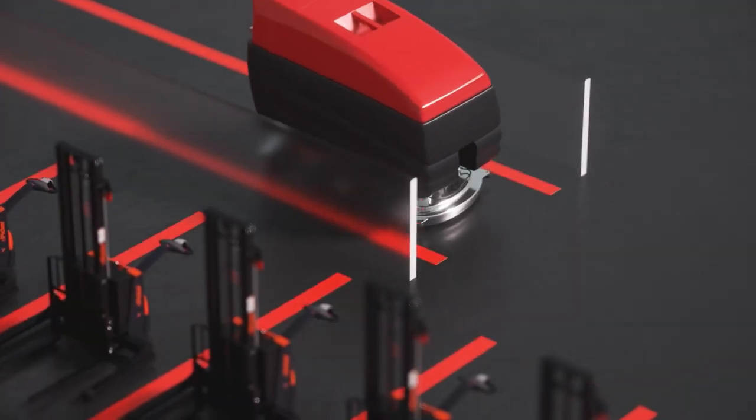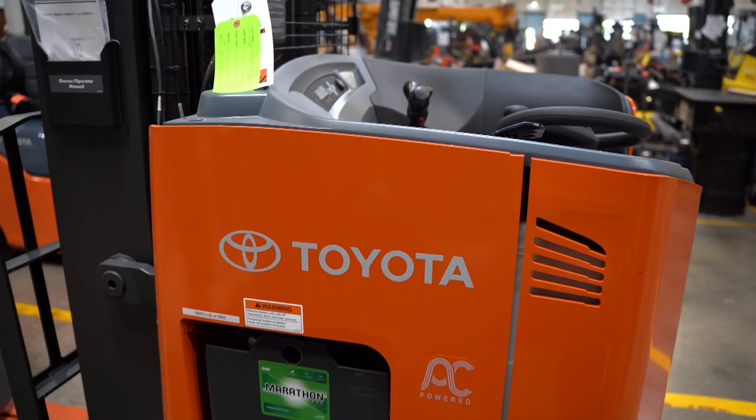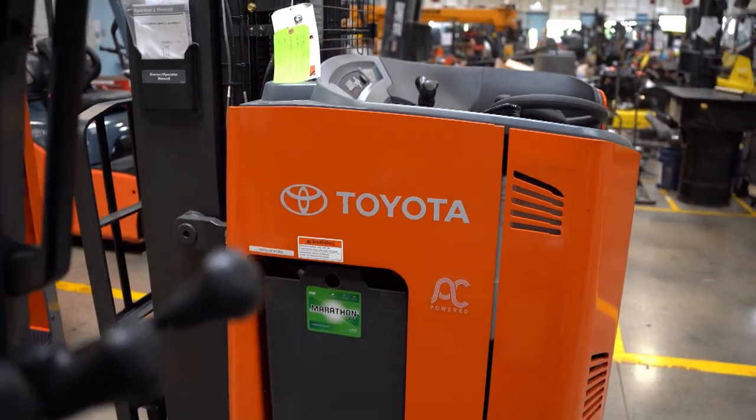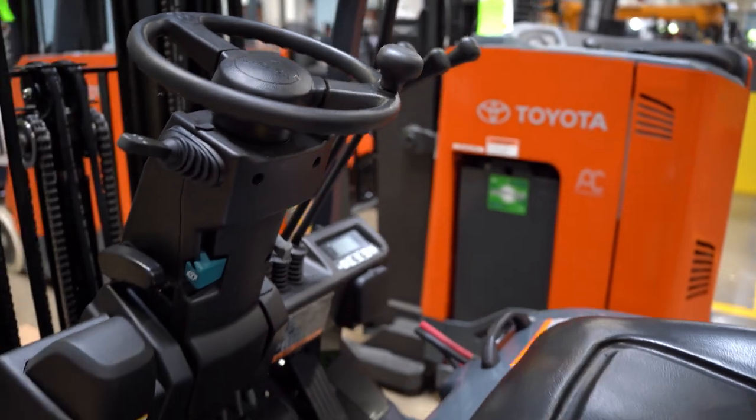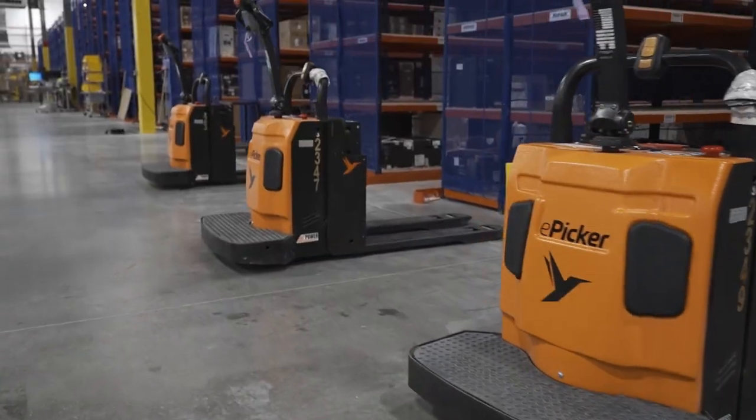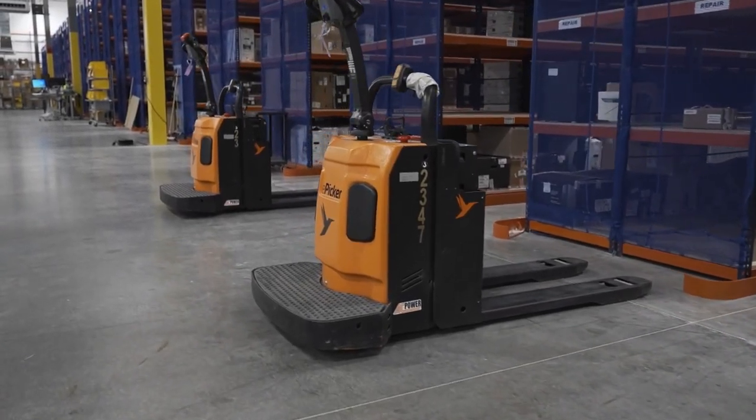That's the great thing about material handling and being with Toyota — the number one forklift in the world. We are able to take care of anybody from a small garage to a large Amazon. Everybody in between is a client of Shoppa's, and we customize our parts, service, and sales solutions to every individual. There's not one too big or too small that we won't treat as our own.